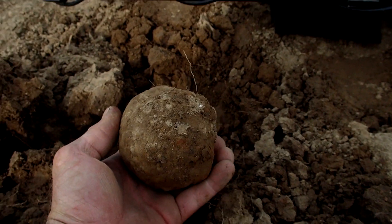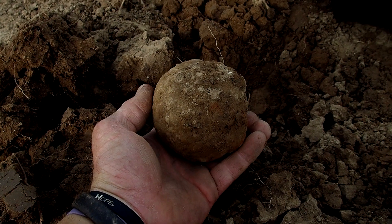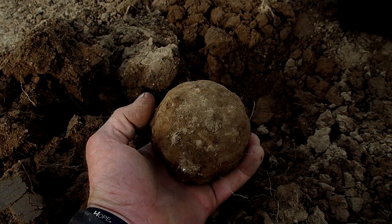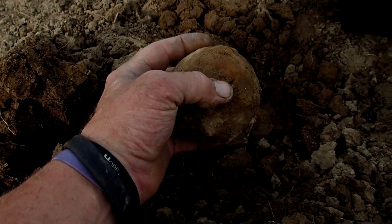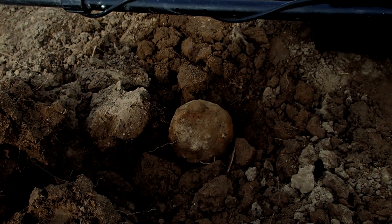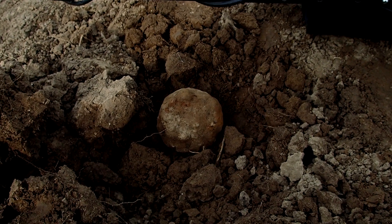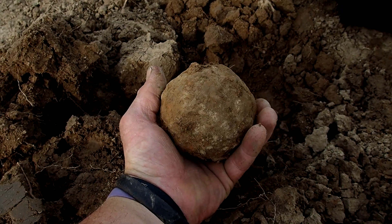I am really over the moon right now — a cannonball! I found my first real cannonball. How cool is that? Just a few inches below the surface, scratchy crab signal, but I have got my bucket list find — a cannonball!